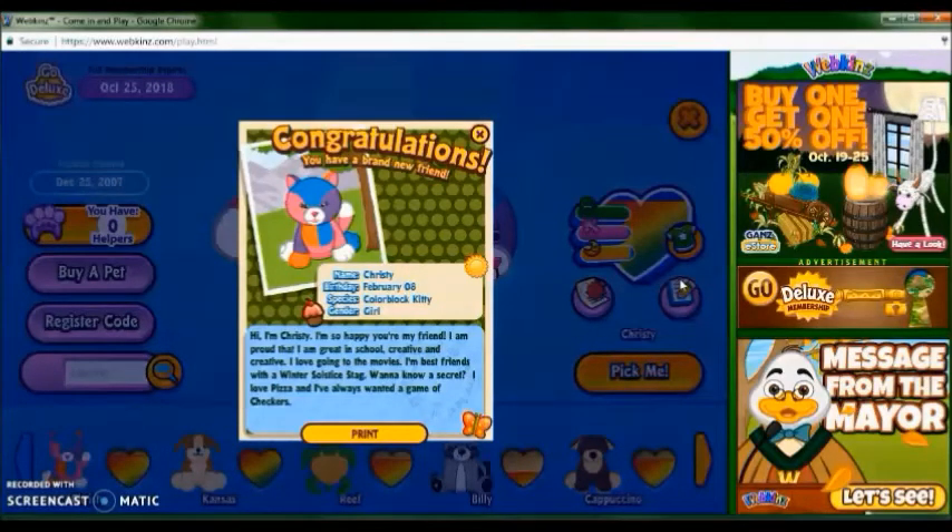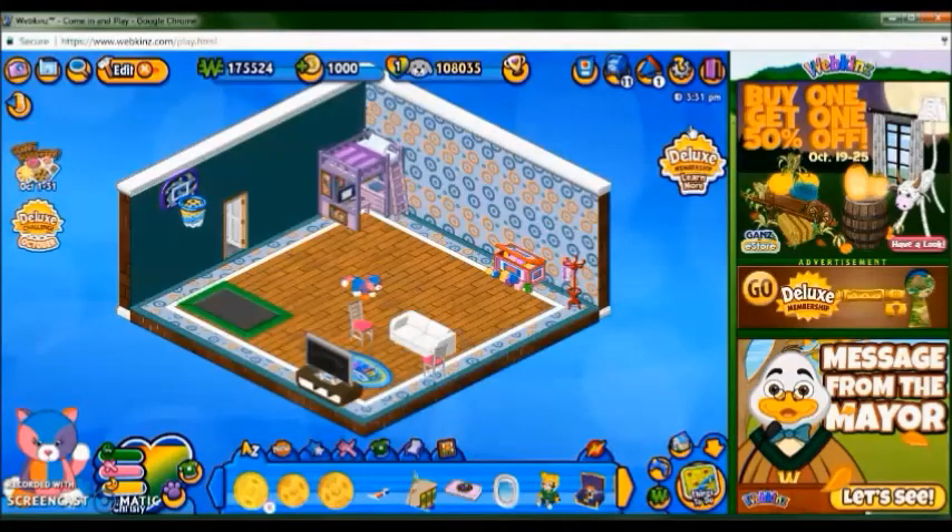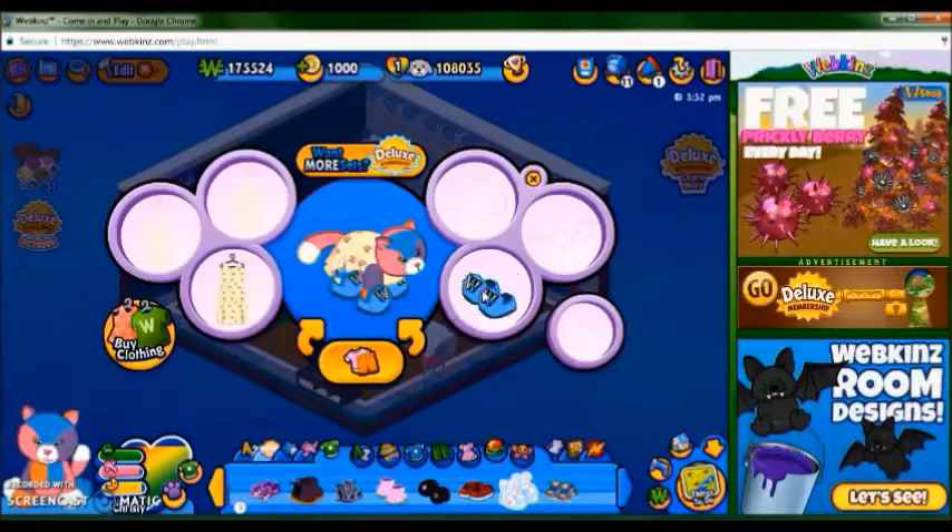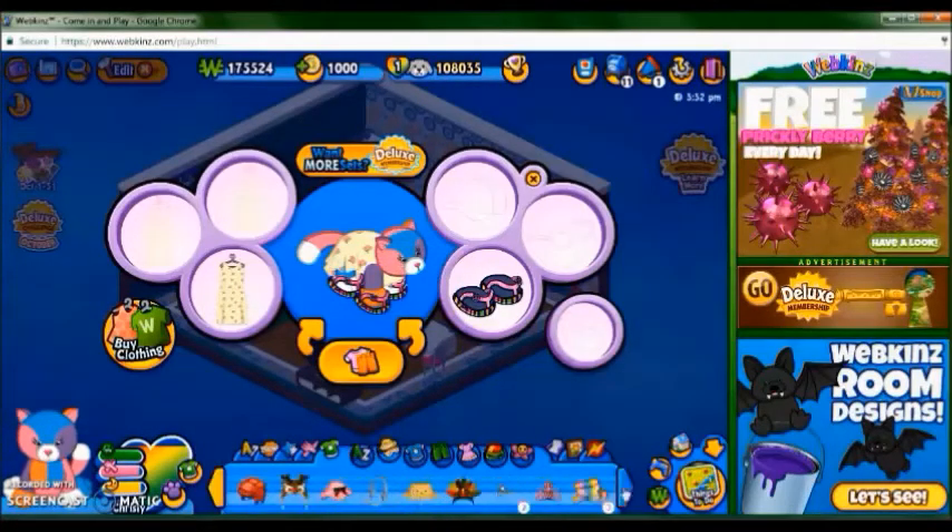Hi, I'm Christy, I'm so happy you're my friend. I am proud that I am great in school, creative by creative — really? I thought they fixed that glitch. I love going to the movies, I'm best friends with the winter solstice stag. I love pizza, and I've always wanted a game of checkers. Now I'll give her an outfit. So here's her outfit, I think she looks really cute. I think that's all for this adoption, let's move on to Erika's.